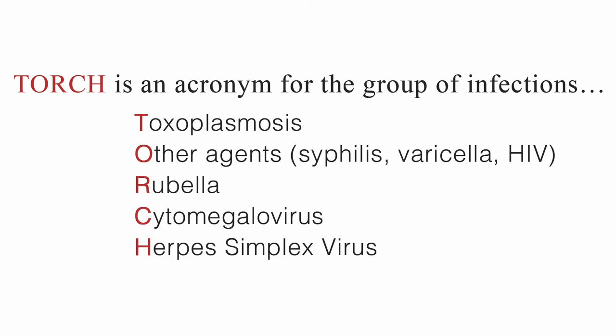T for toxoplasmosis. O for other agents, including syphilis, varicella, and HIV. R for rubella. C for cytomegalovirus. And H for herpes simplex virus.